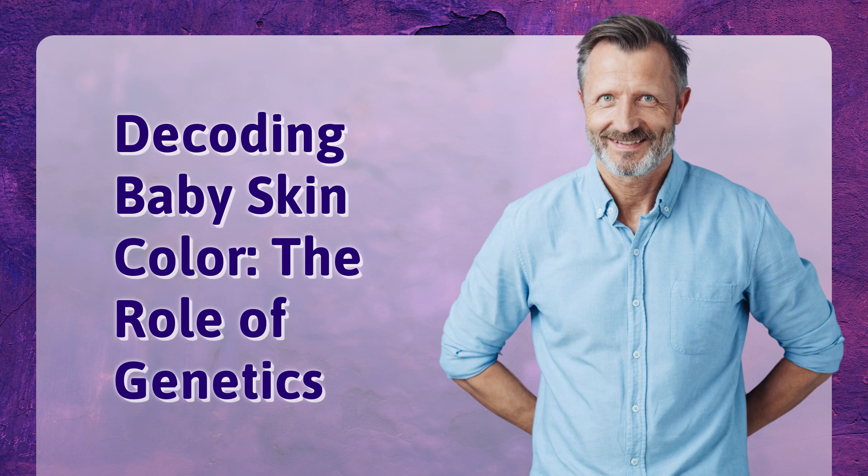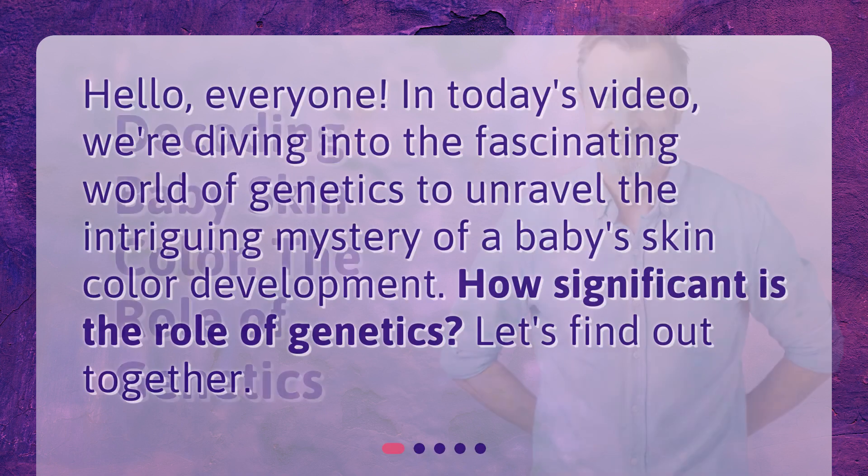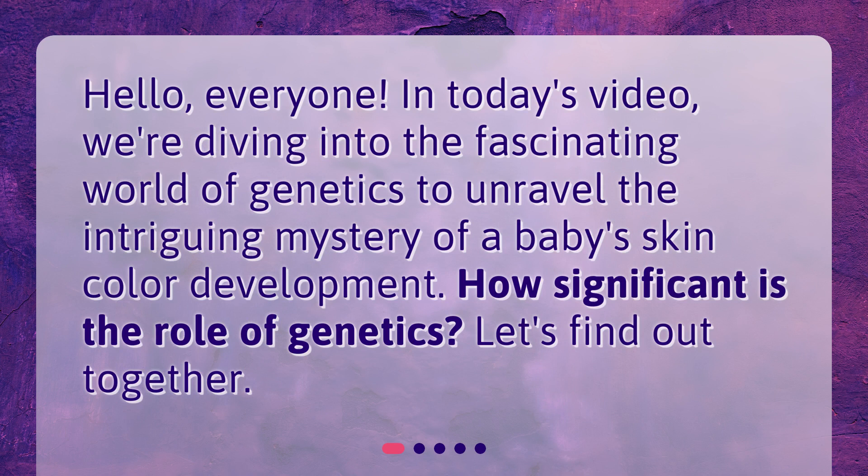Decoding Baby Skin Color: The Role of Genetics. Hello, everyone. In today's video, we're diving into the fascinating world of genetics to unravel the intriguing mystery of a baby's skin color development. How significant is the role of genetics? Let's find out together.